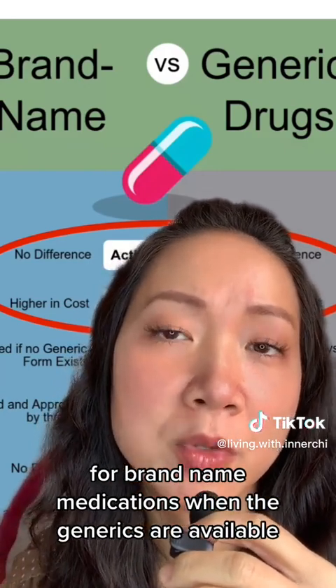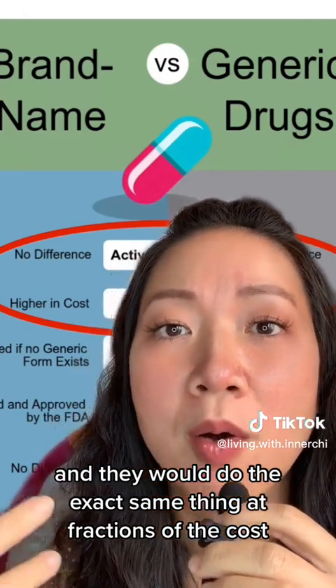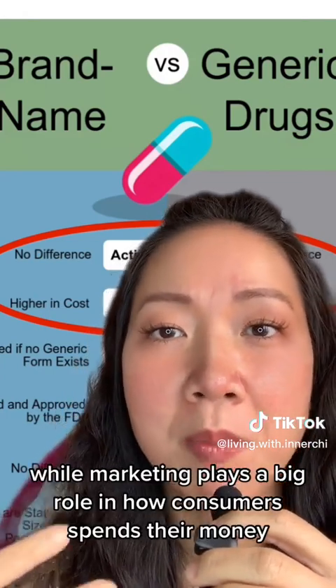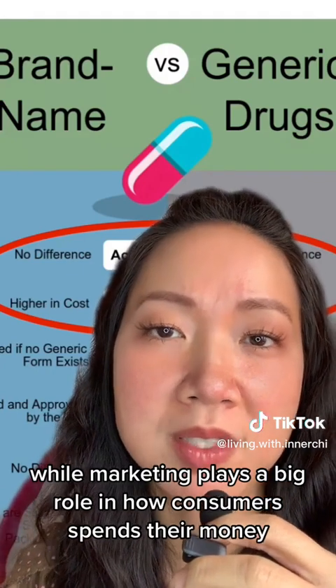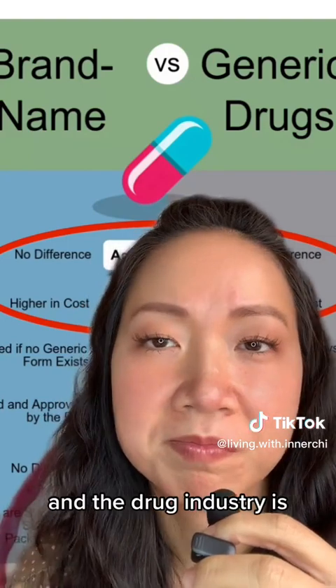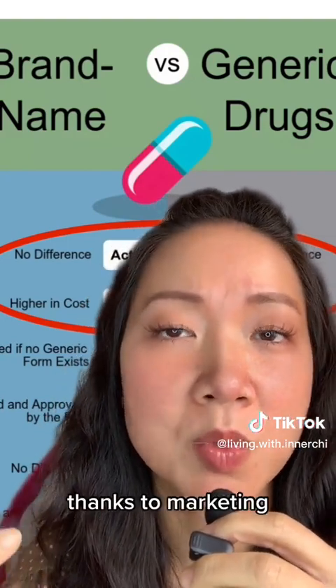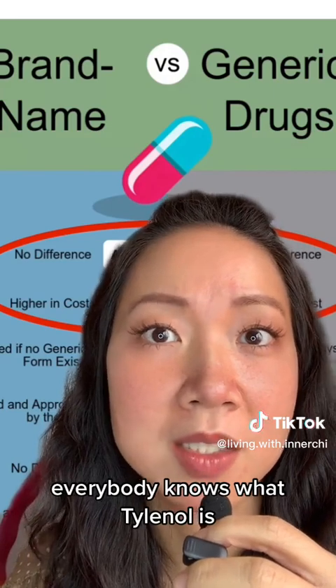Marketing plays a big role in how consumers spend their money, and in the drug industry there's no difference. Thanks to marketing, everybody knows what Tylenol is, but not acetaminophen — unless you work in a pharmacy.